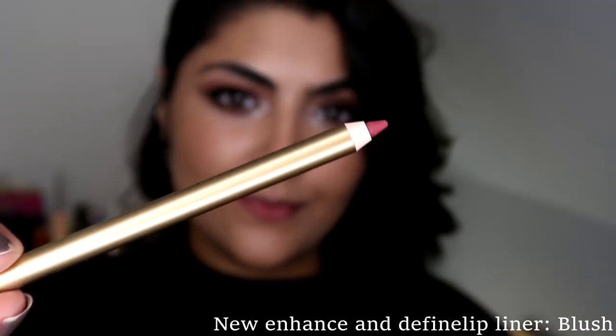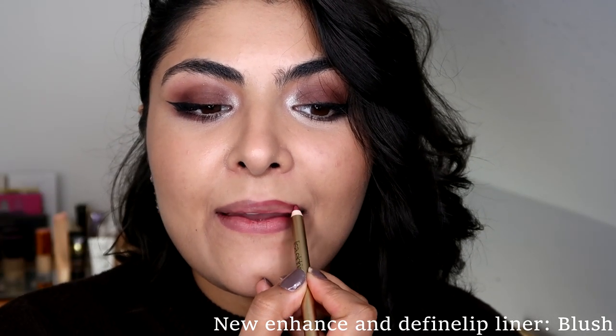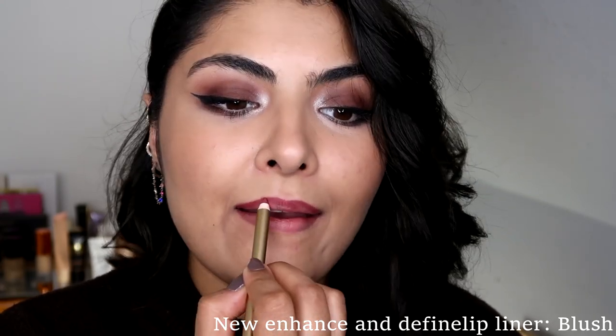So this is one of the first kits that I bought, which was a velvet blush kit. This comes with a lip liner, so the lip liner corresponds perfectly to the lipstick Velvet Blush and also the Embrace Blush gloss.